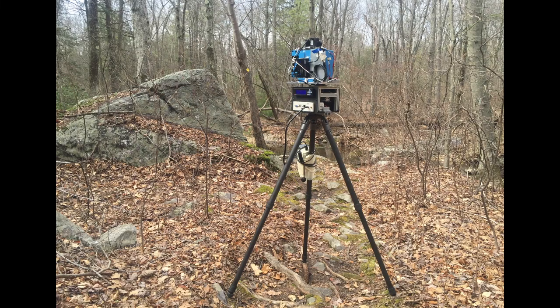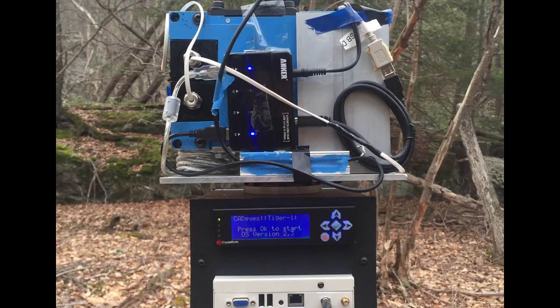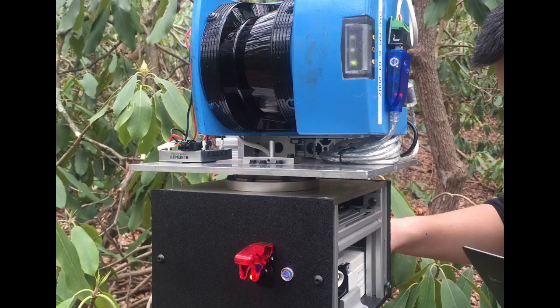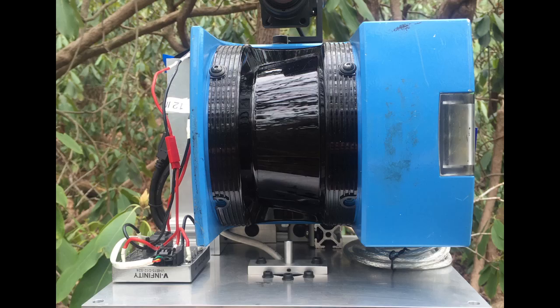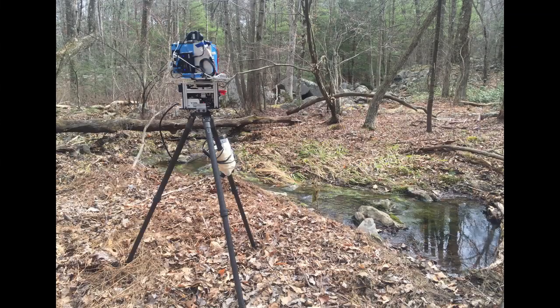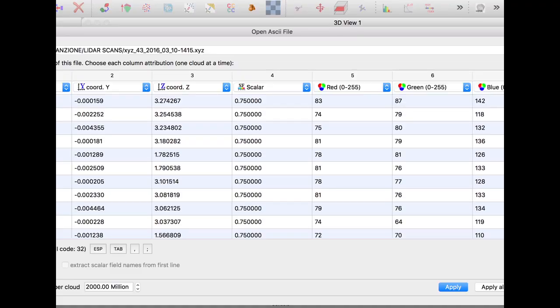This is the scanner out in the field. It's kind of hobbled together through mechanical engineering. What's collected is depth information, and also on the top there is a camera collecting color information. It comes in as a data sheet — XYZ RGB.